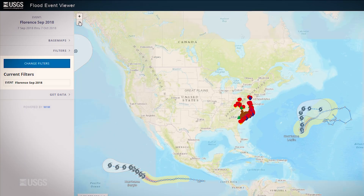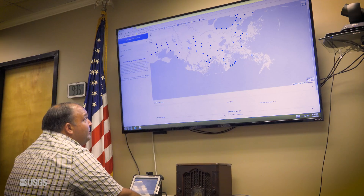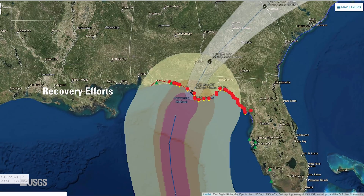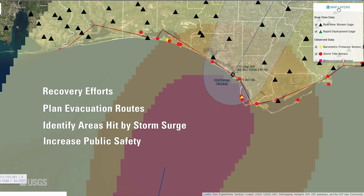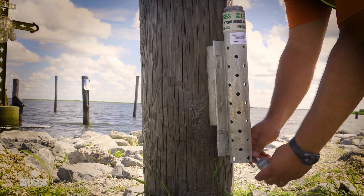The data collected by these sensors is used to fine-tune future storm surge and coastal change forecasts, and sometimes to guide recovery efforts, plan evacuation routes, identify areas hardest hit by storm surge, and improve structure designs to increase public safety. USGS storm-tide sensors play an important role in helping coastal communities weather future storms.